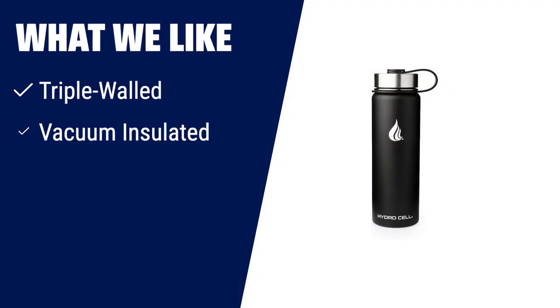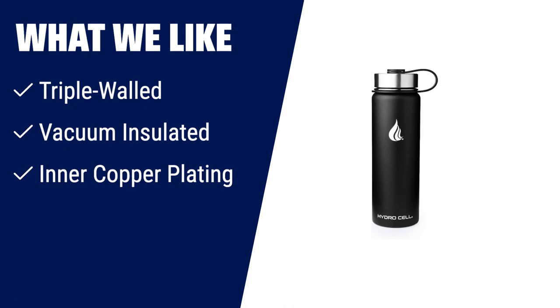What we like: If you like triple-walled insulation, vacuum insulation and inner copper plating, you should consider this water bottle. It keeps your drinks cold for up to 24 hours and hot for up to 12 hours, perfect for those who need their beverages at the optimal temperature throughout the day.